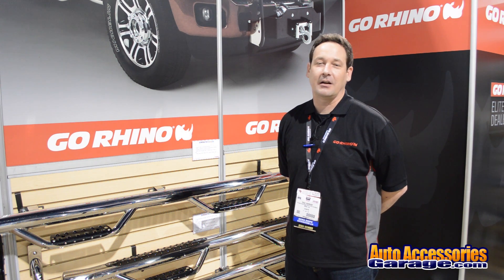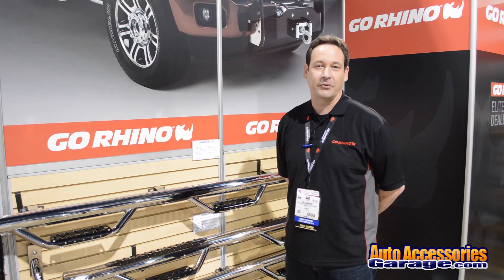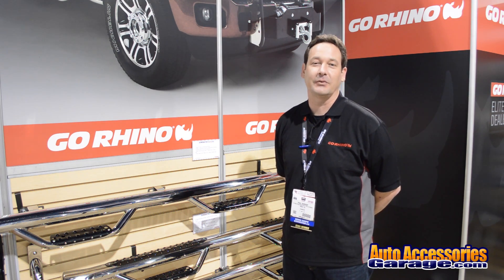In closing, please check out all of our products available at AutoAccessoriesGarage.com. They're a direct account where we drop ship right to your front door. Thank you very much.